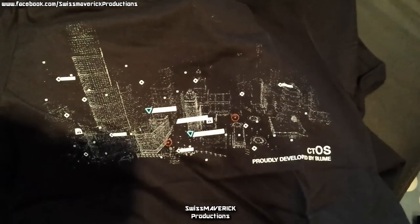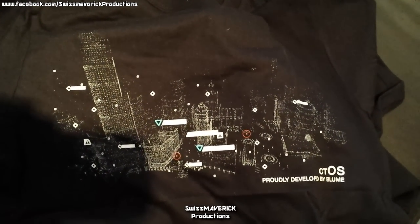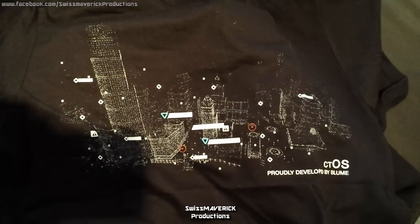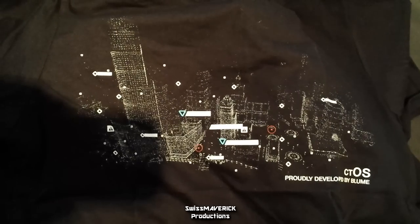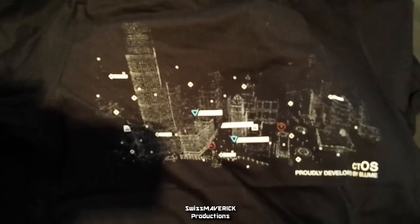This next t-shirt is related to Watch Dogs, a game that is gonna be released — announced for spring 2014. Another Ubisoft game I'm looking forward to very much and I'm certainly gonna play. Merchandise is already available on the Ubi Workshop. You see here the simple Chicago print on the front. CTOS is that security network connecting the entire city of Chicago in the game. Proudly developed by Bloom — Bloom is the company that provides the whole system, and you as a player will be able to hack into it and use it to your advantage.